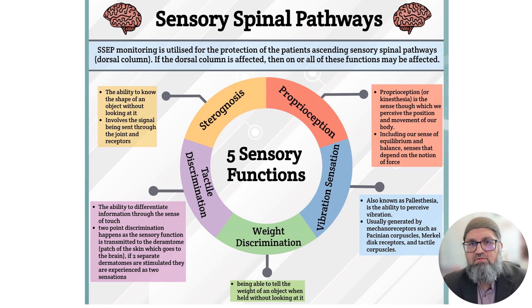Dermatomes are very small on the hand, fingers, and face compared to the back, abdomen, or lower extremities. On the upper extremity or back of the body, the two points need to be very far apart to differentiate between the two pricks, because the dermatomes there are very large.